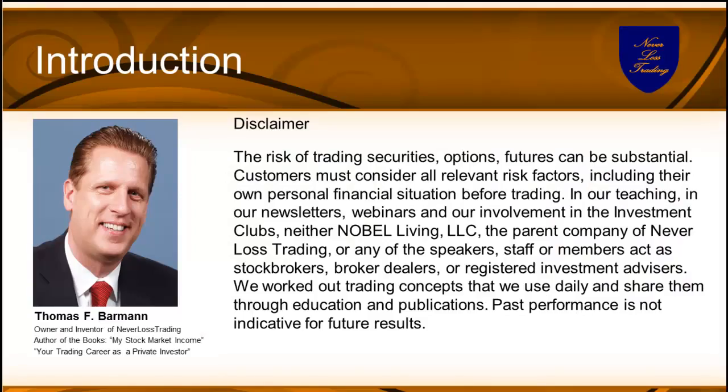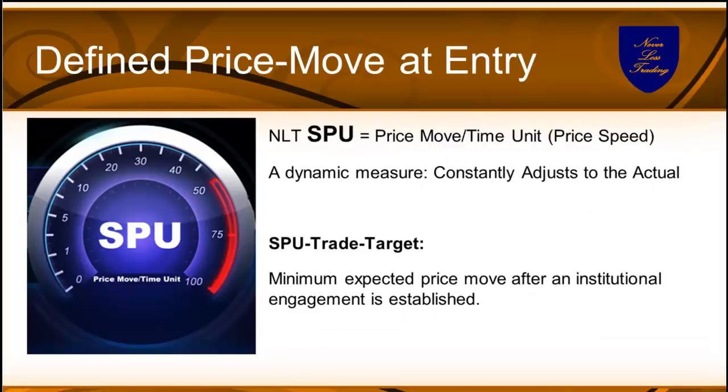My name is Thomas Barman, I'm your presenter today. I want to make you aware of the risk in trading and that we are not acting as broker-dealers or financial advisors. A sound and successful trader knows at entry how far most likely a price move will last — giving you the ability to always invest where prices move, which is a key for successful trading.